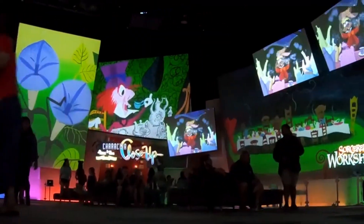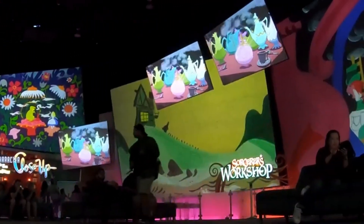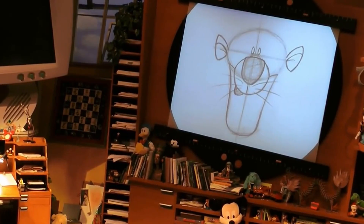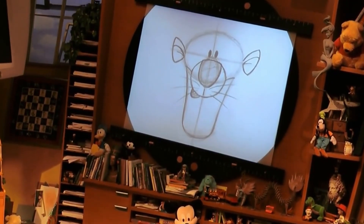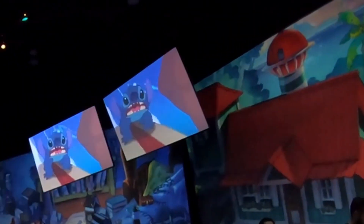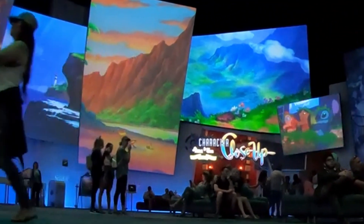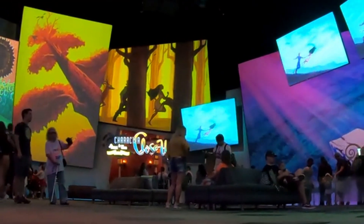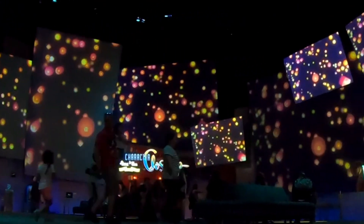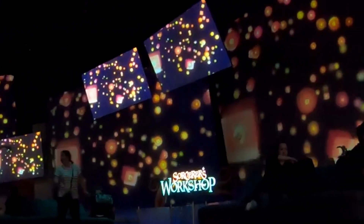The animation building is getting new LED lighting and new projectors installed in its main lobby. You can still catch the Animation Academy via a side entrance near the Hyperion, and Turtle Talk with Crush via a different entrance near the Hollywood Boulevard bathrooms, but the main lobby and Sorcerer's Workshop are closed until the work is done. It's also probably to make the room look even better, with richer and deeper colors and crisper animation. We hope they create some new content for the room too, with updated shows.